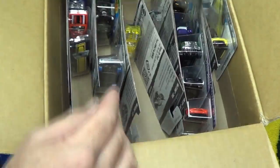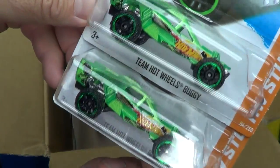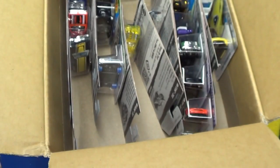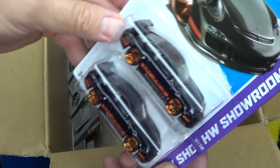Here's another couple of speed buggies — or I should say Team Hot Wheels buggies. Already been out for at least a case. A couple of black ones — Porsche, been around for a while.